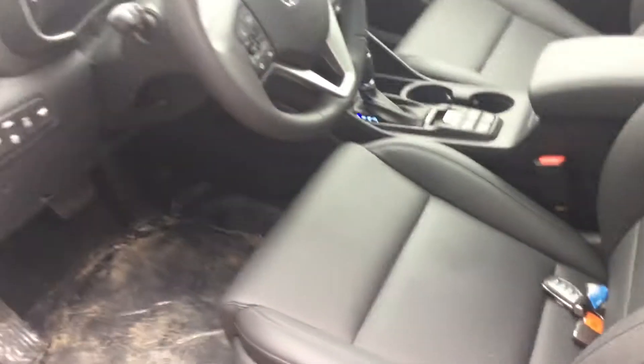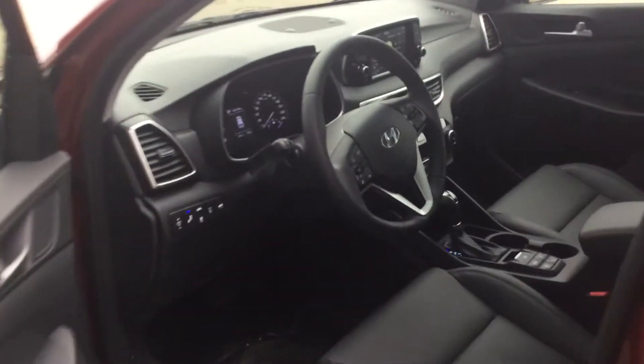I can't wait to show you this vehicle and I can't wait for you to drive it. It's ready to go — let's go for a drive. See you soon.